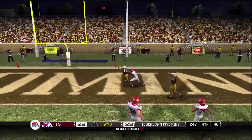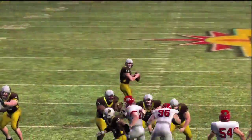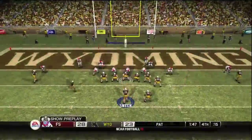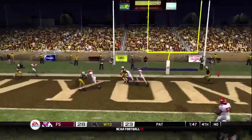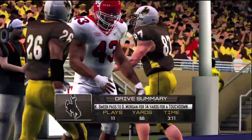Looking for six — and he got it, touchdown! They did exactly what they had to do. Six points to swing the momentum in the other direction. Coach, this is still anyone's ball game. They get the two-point conversion, so let's check out the drive summary.